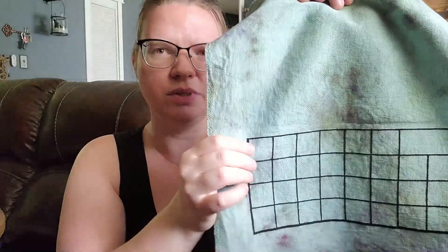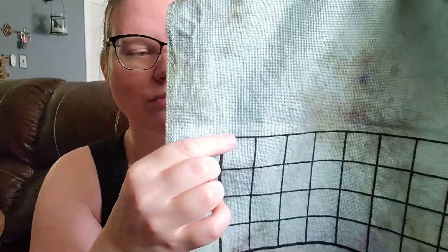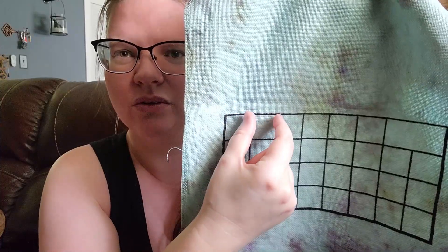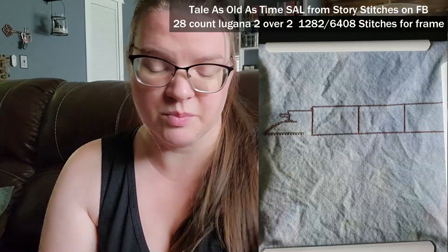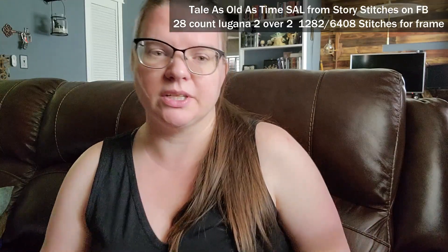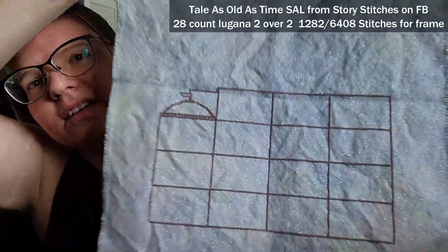I did the frame a little differently on this one than I did on the Tale as Old as Time, because I was having such a hard time counting across the whole thing. What I did was go here and then put one little stitch as a marker so I would only have to count that much and not obsess over counting the whole thing. This Tale as Old as Time SAL is also from Story Stitches, and I got 878 stitches in to finish off the main frame.